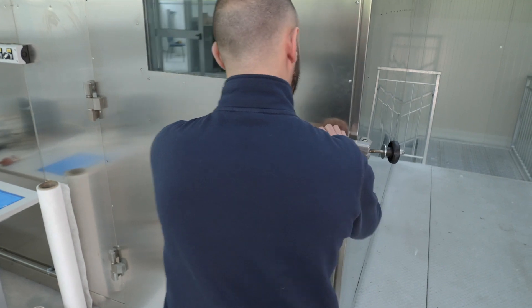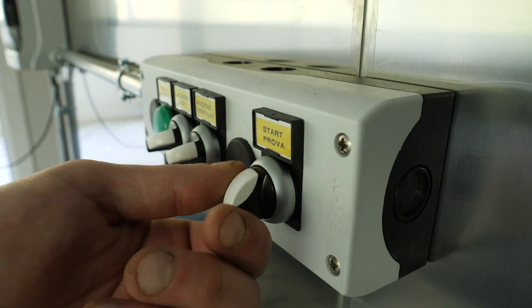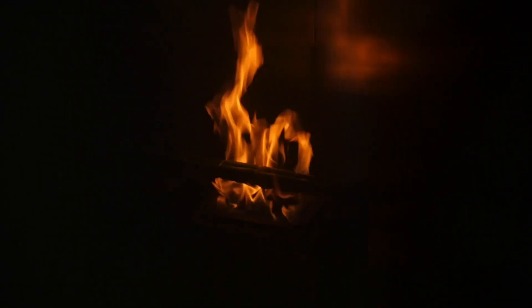Also, that smoke that the cable is releasing can contain acidic gases, things like hydrogen chloride.